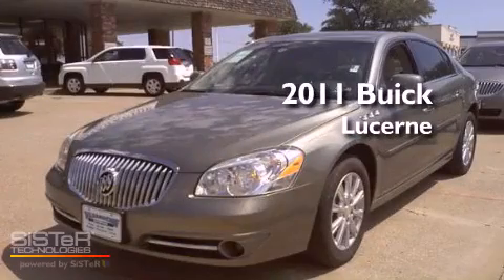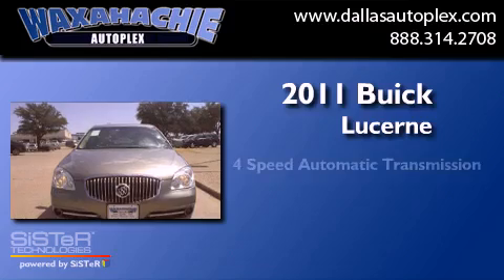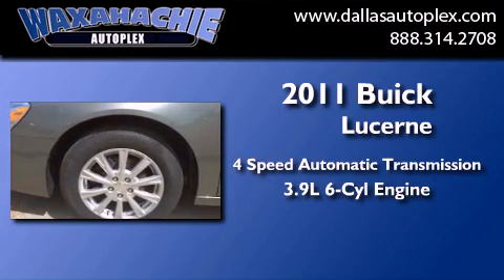This is a brand new 2011 Buick Lucerne. This four-door sedan has a four-speed automatic transmission and a 3.9 liter V6.